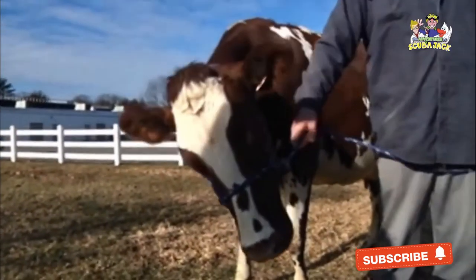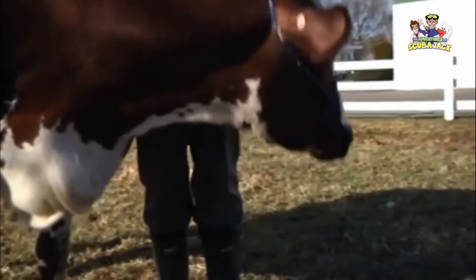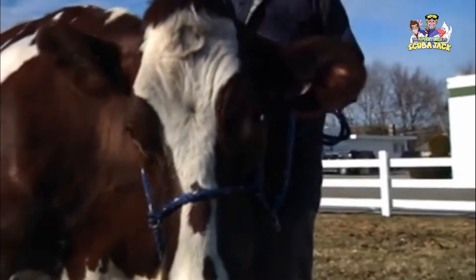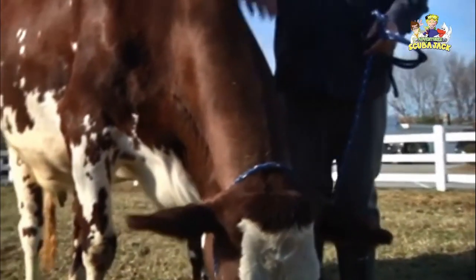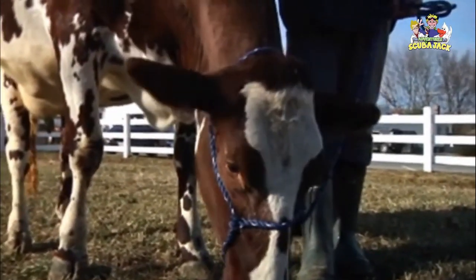This is Irma. Irma is just about three years old and this is about as big as she's gonna get. She weighs anywhere between 1,400 to 1,600 pounds, and she is a milking shorthorn. She gives on average around seven gallons of milk per day.